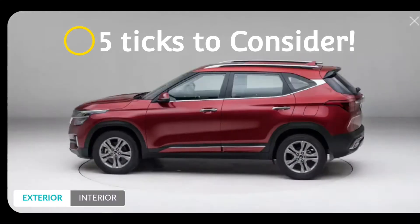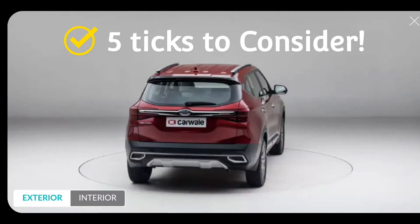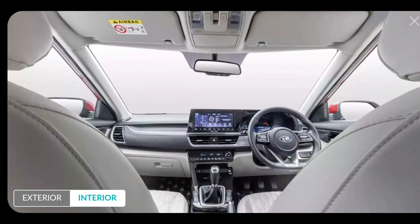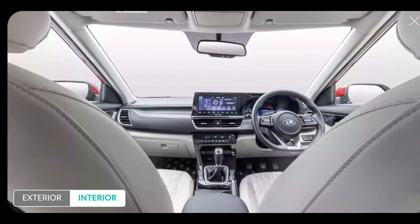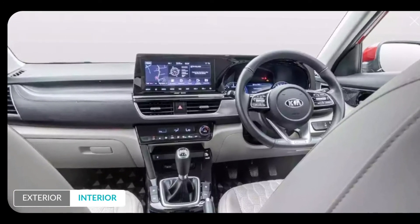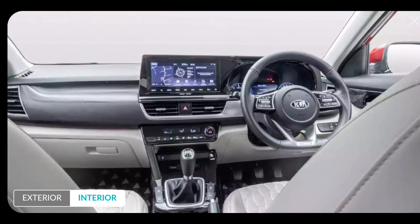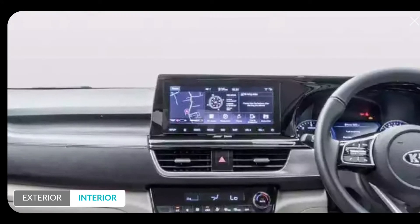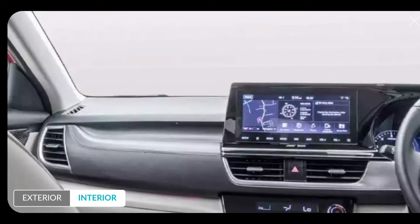Now let's talk about the 5 reasons to buy this car. First comes Safety. The Seltos has 6 airbags. It has a strong and rigid body made up of 60.1% advanced high strength steel, and it has a 0-100 km/h braking distance of 44.66 metres. So it is quite a safe car and there is definitely no tension while buying it.